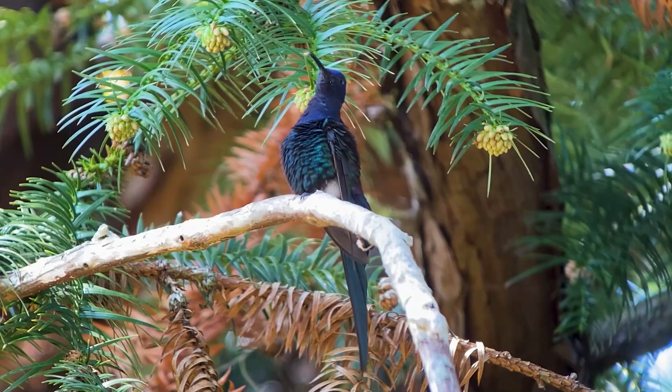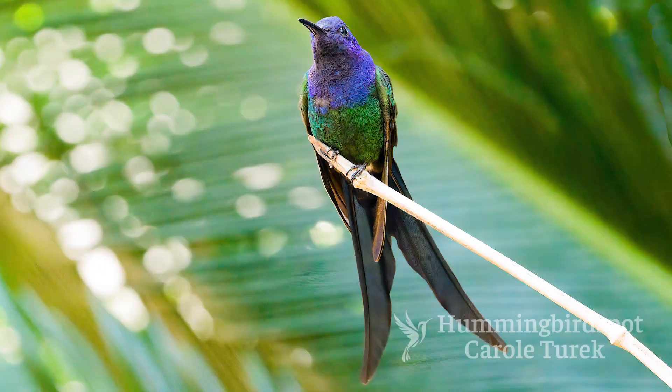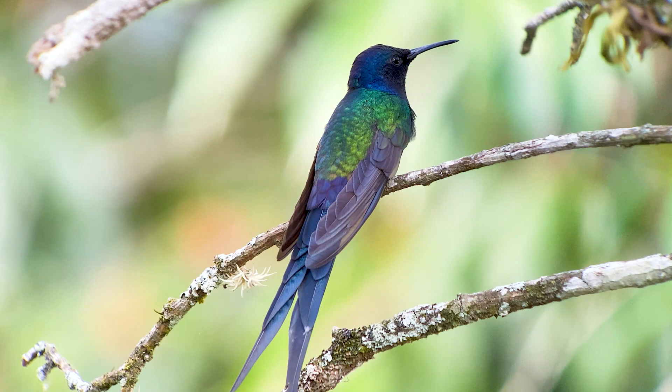You can find these hummingbirds throughout Eastern South America, and there's also a population in Bolivia and along the northern coast of Brazil. They prefer a drier habitat, so you won't find them in the more humid areas such as the rain forests.